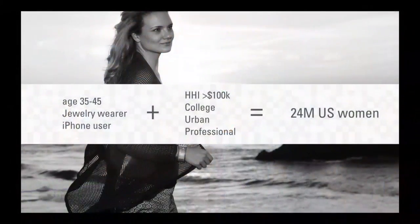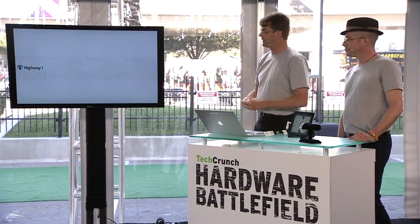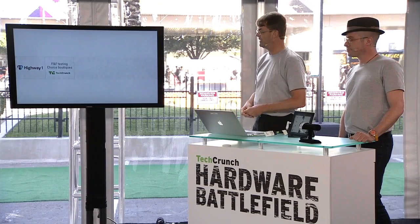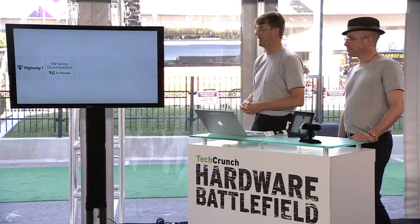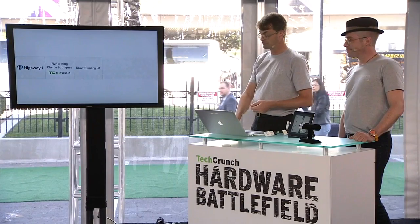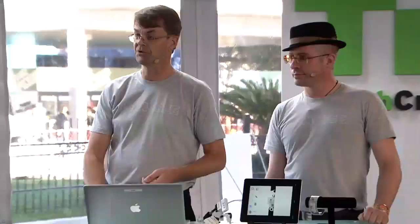We showed the Look-See to hundreds of men and women, and they all have the same reaction: wow. Our beachhead market is women who buy fine jewelry — they love the solid silver Look-See, and in in-depth interviews they revealed they would pay $300 to $600 for it. We built many prototypes, including at the Highway 1 Accelerator. We're now building units for friends and family testing, as well as seeding at choice boutiques. And we are launching here at TechCrunch Battlefield, which we're incredibly thrilled to be part of.